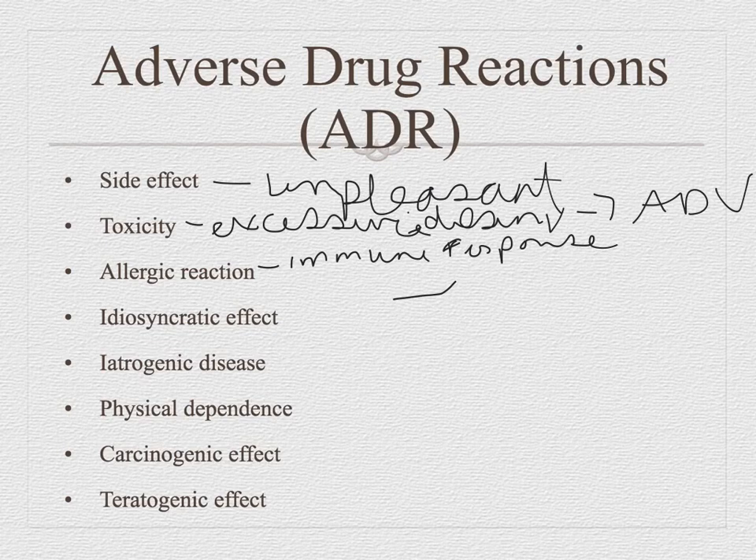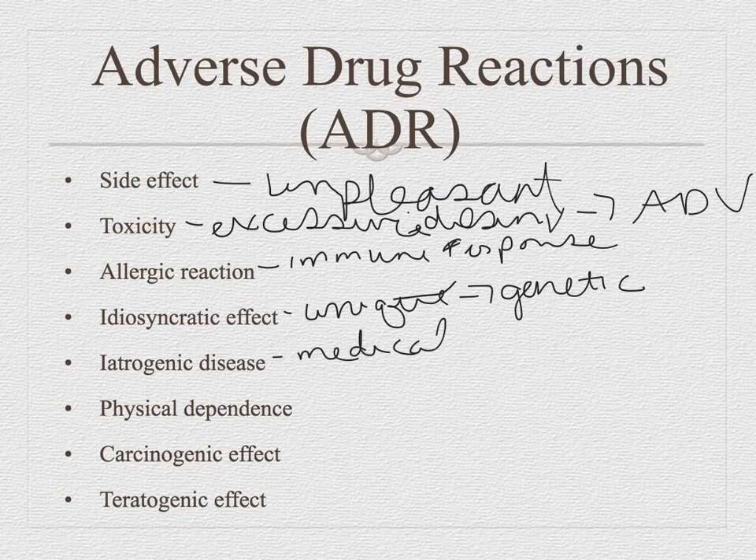Idiosyncratic reactions are something unique, something we don't expect — they have a genetic component. Iatrogenic means produced by drugs and medical care — the patient wasn't sick until we treated them, and now they're sick.